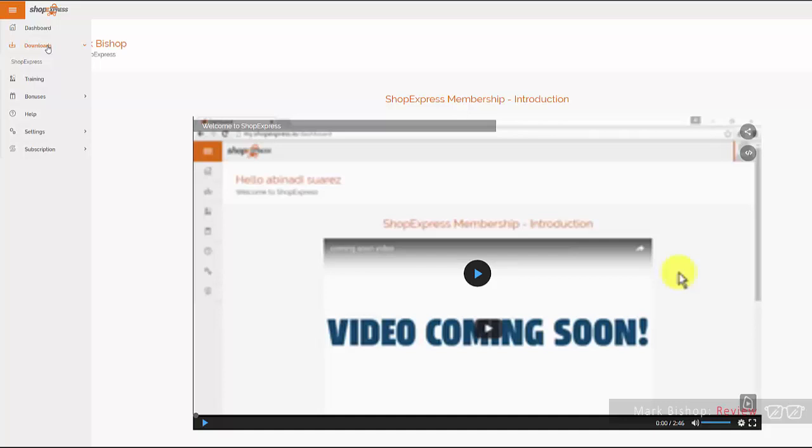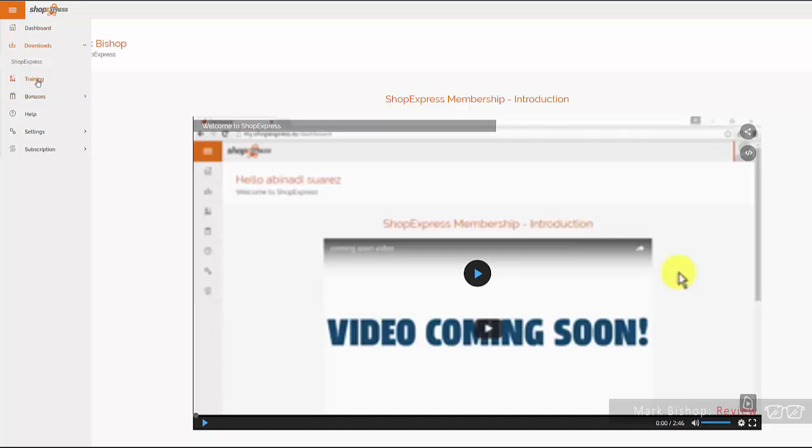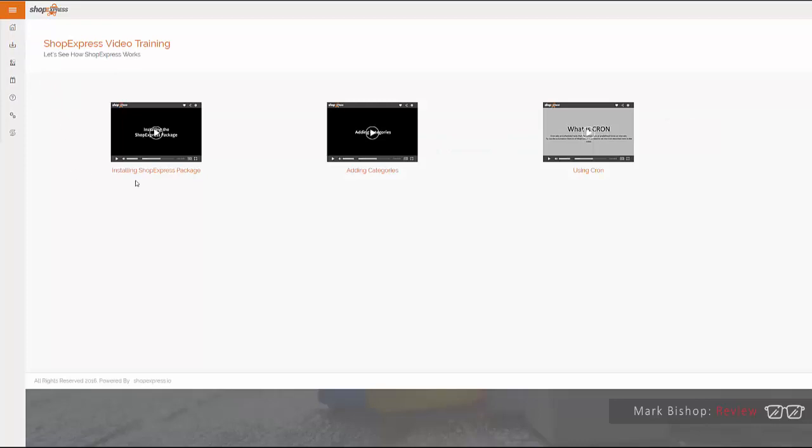Drop Shop Express onto that domain in your host — it's dead easy. You go into File Manager, drop the zip file in, extract it on that domain, and that's pretty much it. In case any of that is unfamiliar, there are three videos which take you through the process — it's very easy to set up. Over here you also have bonuses, help, and settings.